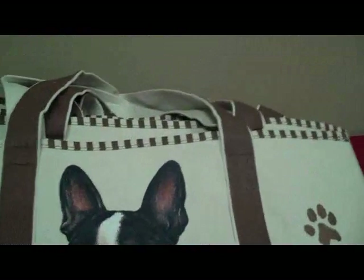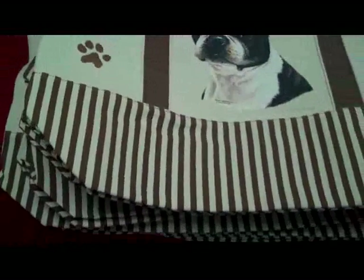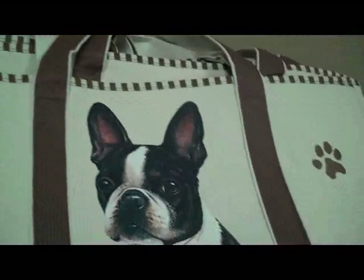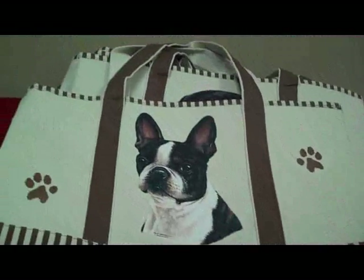These tote bags are the heaviest canvas, 100% cotton. They are designer tote bags with nice design trim. Brown with the natural color goes perfect with any kind of decor or outfit.